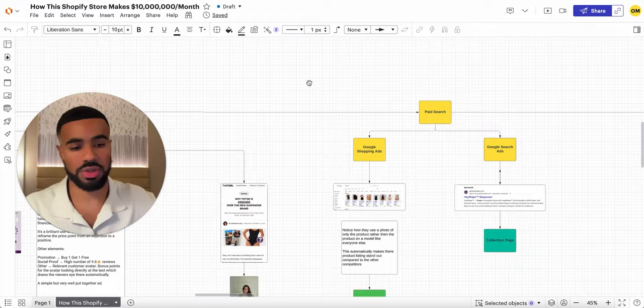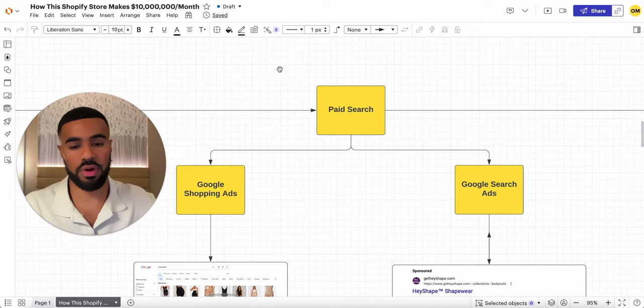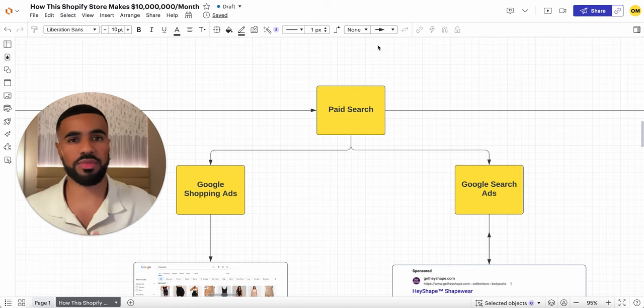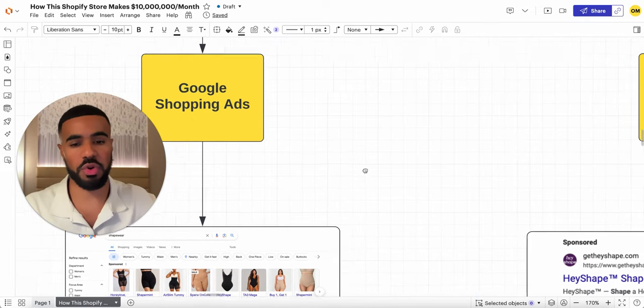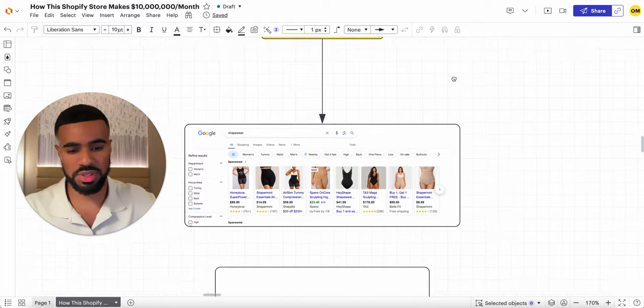Now I wanted to cover paid search. Obviously they run ads on Facebook, but they want to make sure they cover their grounds on Google as well — because when somebody sees an ad on Facebook, they may go to Google for more information, or they'll search Google independently when they want to buy a shaper. Looking at their Google shopping ads and Google search ads, one thing that stood out is they have a pretty good handle on Google shopping, which for most e-commerce brands is the most profitable and highest-converting placement on Google.